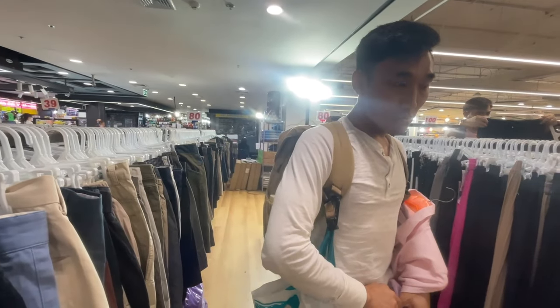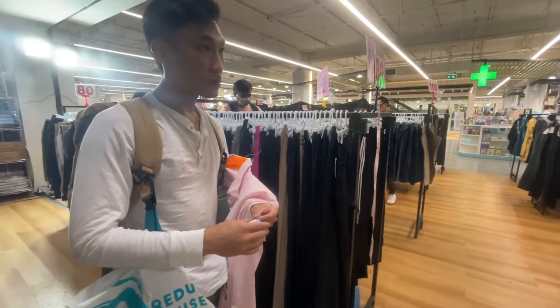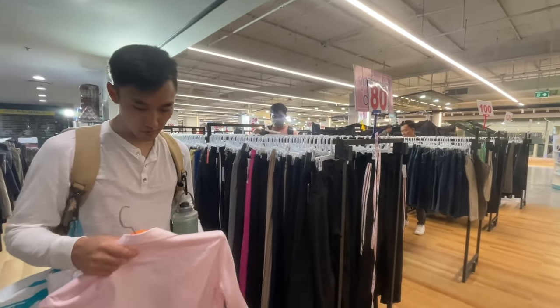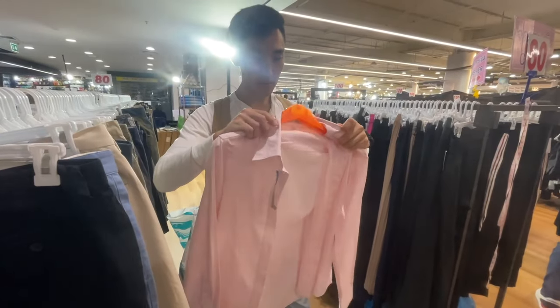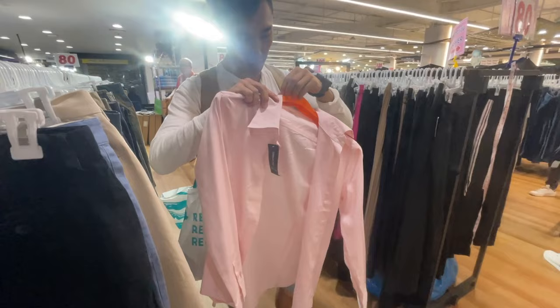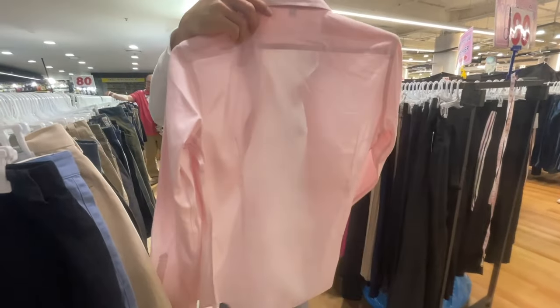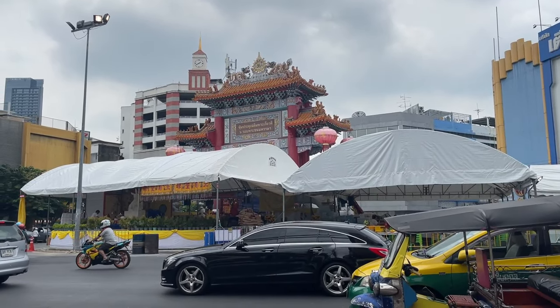I think we're on the fourth floor and they have these clothing stands that sell really affordable clothing for like 80 to 100 baht. Chesley found the perfect dress shirt — this is the perfect shade of pink, and it fits him because this is Asian fit, slim fit.